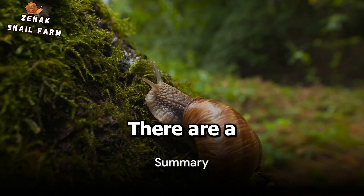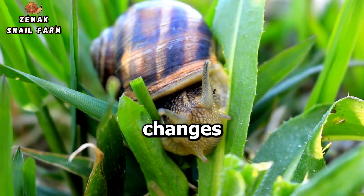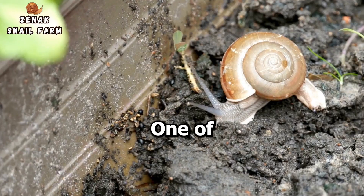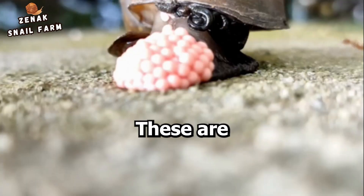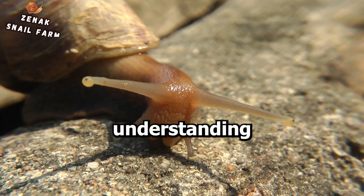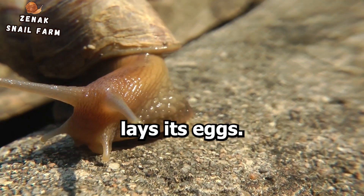To sum up the process, there are a few key signs to look out for when your snail is about to lay eggs. You may notice changes in behavior such as increased appetite and decreased activity. One of the most telltale signs is when your snail starts to dig a hole. By being observant and understanding these signs, you can prepare for the exciting moment when your snail lays its eggs.